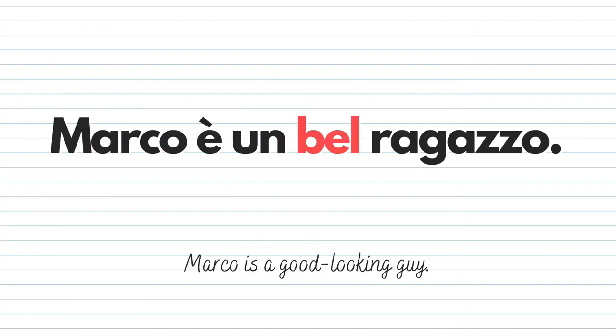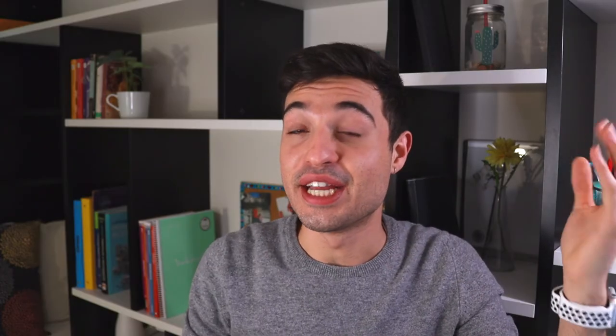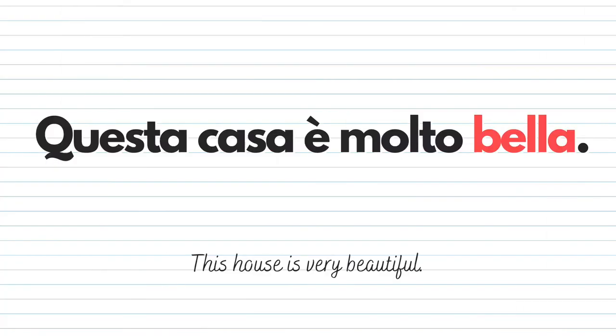For example, if I want to say Marco is good looking, a handsome guy, I would say: Marco è un bel ragazzo. I can also apply this to a girl and say: Chiara è una bella ragazza. Or: Tutti gli italiani sono belli. But as I mentioned, bello can also be applied to objects: Questa casa è molto bella — this house is very beautiful.